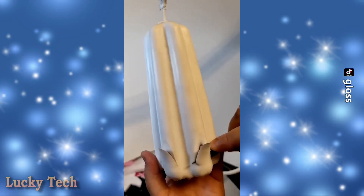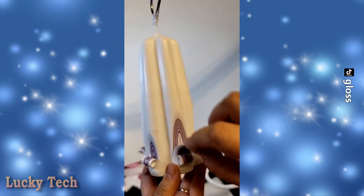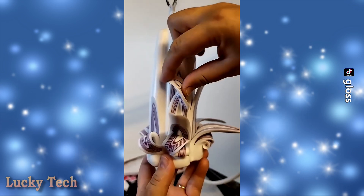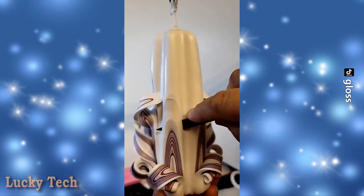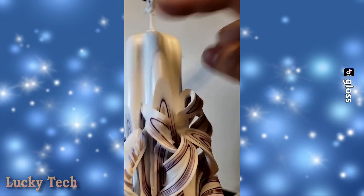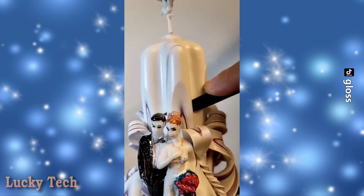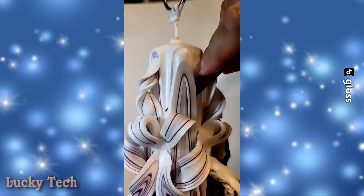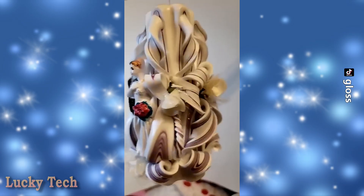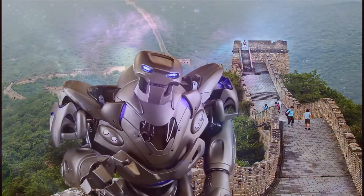Некоторые поделки достигают такого уровня, что называть их всего лишь поделками даже как-то язык не поворачивается — это уже настоящее произведение искусства. И это эксклюзивная резная свеча тому подтверждение. Спасибо за просмотр! Если вам понравилось видео — ставим лайк и подписываемся на канал.